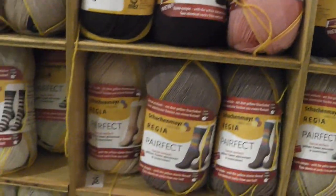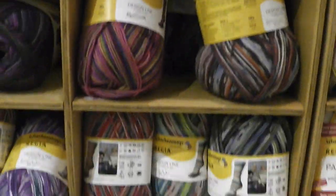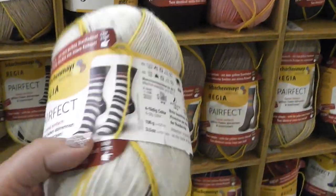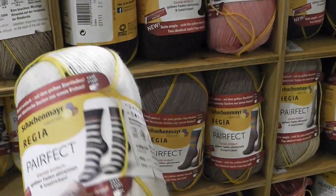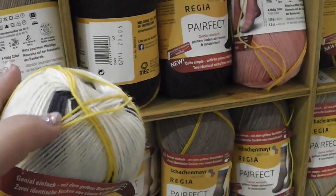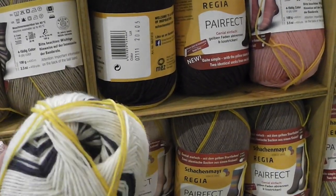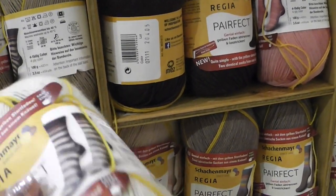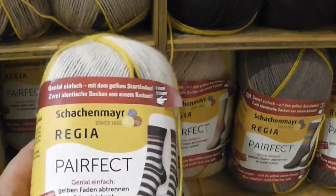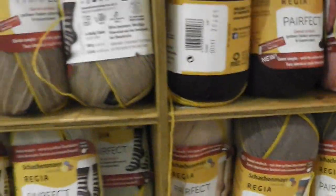Here's something else, sold by a German company. These are sock yarns, and these sock yarns specifically are designed so that you end up with two socks that look exactly alike. The way they do that is they start and end with yellow strands to show you where exactly you need to start in order to get two socks that are a perfect match. And of course the name is perfect — a little play on words there, which is kind of clever.